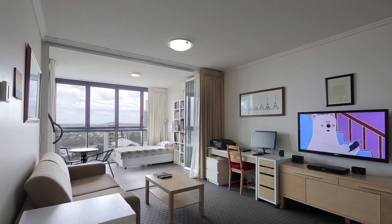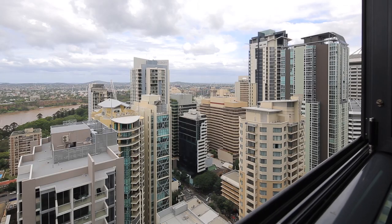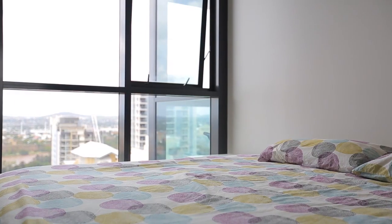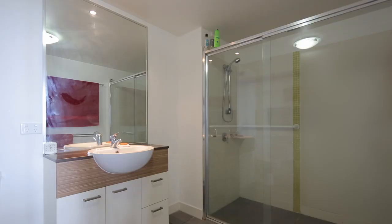Offering superb views of the river, botanical gardens and CBD, this apartment has been designed to offer the ultimate in CBD living. Positioned on level 35 in Charlotte Towers, apartment 3510 is being offered fully furnished and features one bedroom, one bathroom and enclosed al fresco area plus a secure car space.